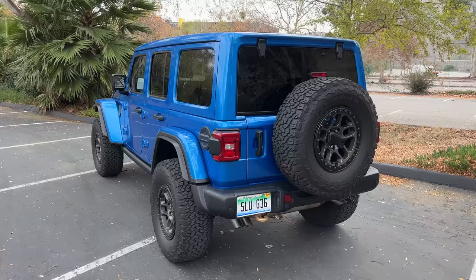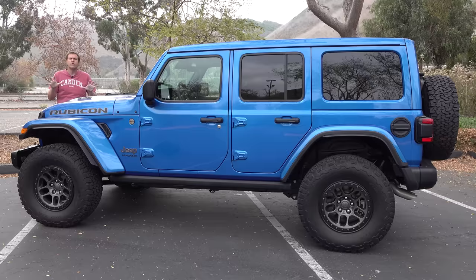First, I'll take you on a quick tour of the new Wrangler 392 and show you some of its interesting quirks and features. Then I'll get it out on the road and drive it, and then I'll give it a Doug score.